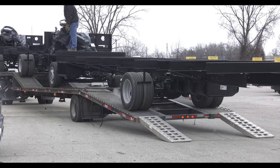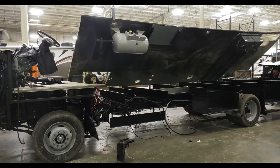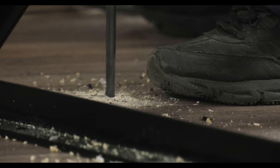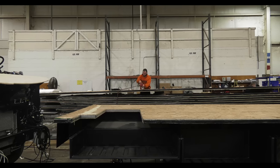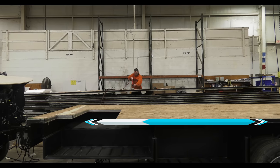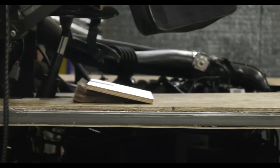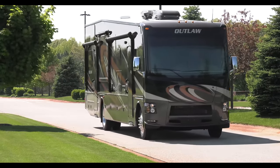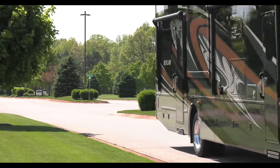Once the chassis is back from the modifier, the floor gets installed. The OSB decking is laid down and securely fastened to the frame. Notice the steel tubing? It runs the entire perimeter and throughout the structure of the floor. Not only does this lower the center of gravity, the results are a better ride and reduced overall road noise from the exterior of the motorhome.